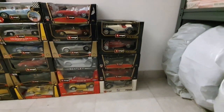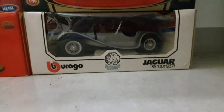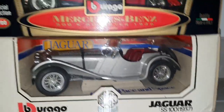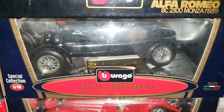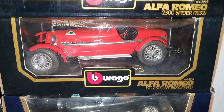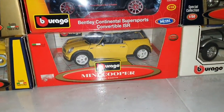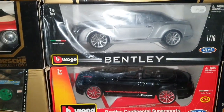Starting from the older ones: we've got a Jaguar SS 100 of 1937, Mercedes-Benz 500K Roadster 1936, Alfa Romeo 6C Monza 1931, Alfa Romeo 8C 2300 1931 Mille Miglia, Alfa Romeo 2300 Spider 1932. Then we go to some classics: Mini Cooper S, Bentley Continental Super Sport Convertible, and another Bentley Continental Convertible.